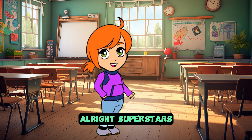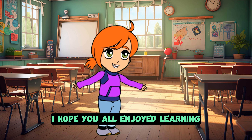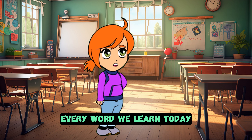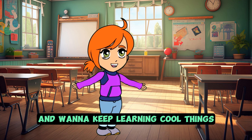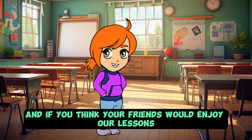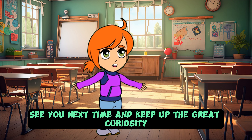All right, superstars, that brings us to the end of our fun journey through the world of compound nouns. I hope you all enjoyed learning as much as I loved teaching today's lesson. Remember, every word we learned today helps you understand the world around you a little better. If you enjoyed our time together and want to keep learning cool things, don't forget to subscribe to our channel. And if you think your friends would enjoy our lessons too, please like this video and share it with them. That way, we can all learn and grow together. See you next time and keep up the great curiosity.